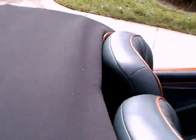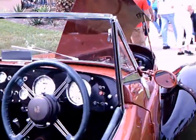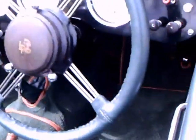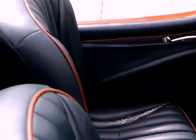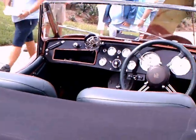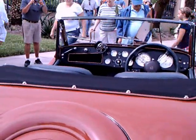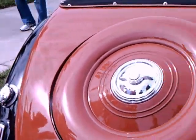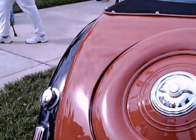Now let's check out the rest of the car. You can see it's beautifully appointed — nice instrument panel, beautiful seats. And the spare is right there in the middle of the trunk, or as they would say, the boot.